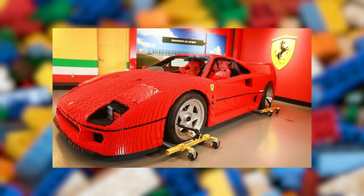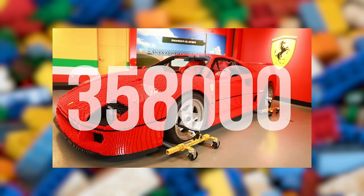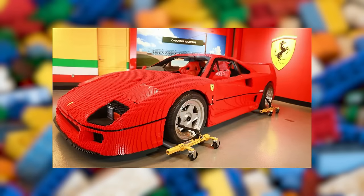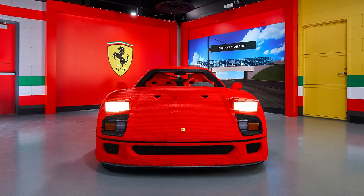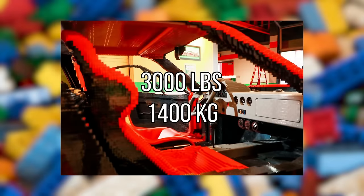This life-size LEGO Ferrari F40 is an interactive exhibit at Legoland California. It's made out of over 358,000 LEGO bricks and took a professional design team over 3,000 hours to put together. The one-to-one brick-built version of the iconic car was built to promote the LEGO Ferrari build and race attraction at Legoland. This legendary model is as close to the real thing as you can get, weighs over 3,000 pounds — which is nearly 1,400 kilograms — and measures almost the exact same dimensions as a real Ferrari F40.